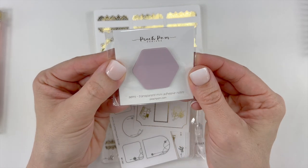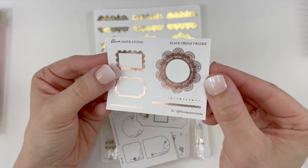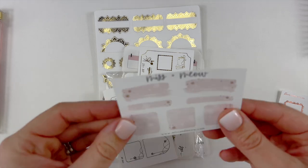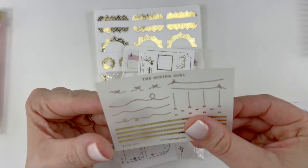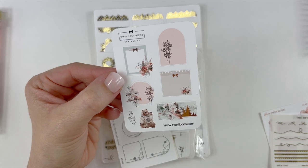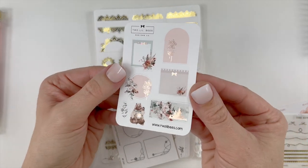This freebie is from Peach Palm — they are semi-transparent mini adhesive notes. I also received a freebie from Bloom Paper Studio in rose gold. I just received another order from Bloom Paper Studio and received the same freebie but in silver, so now I have two. Another rose gold sampler from Miss and Meal. This is from the Giving Girl. And a shop sampler from Two Little Bees — I've actually received another one of these in another Black Friday order, and I have the collection I'm going to be using soon.